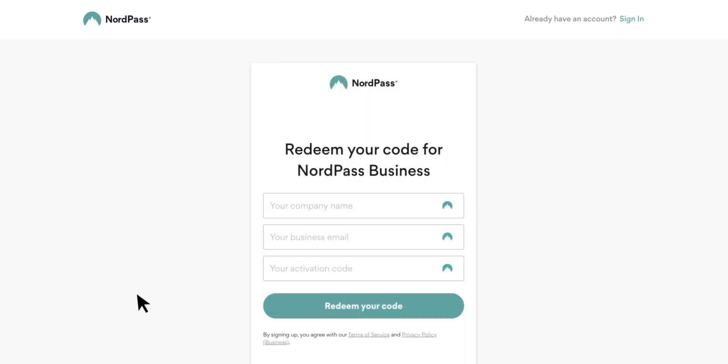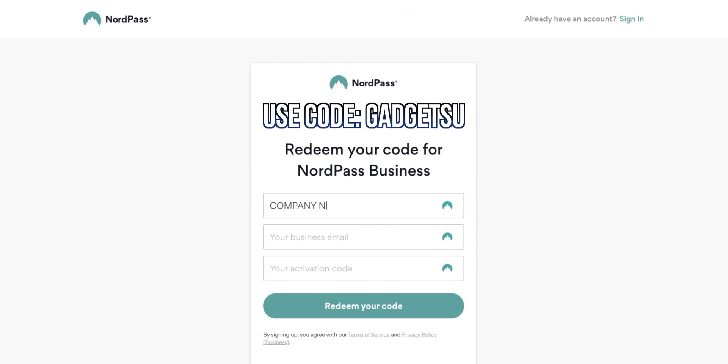NordPass is actually also offering a three-month free trial with my unique coupon and link down below, so you guys should definitely check that out. But enough rambling — let's talk details.